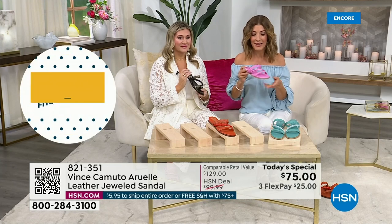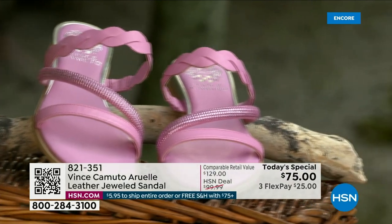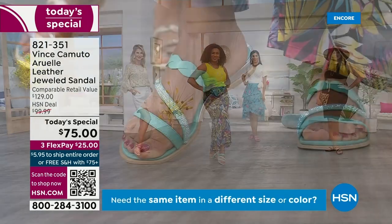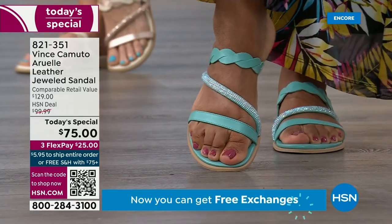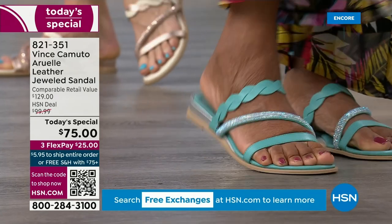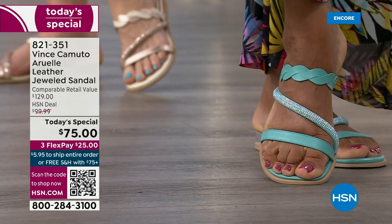We have flex pay on any major credit card. If you shop Vince Camuto at high-end department stores, you will not find this jeweled sandal anywhere — it was designed exclusively for HSN. Similar looks are easily over $125 to $140. This is the best price in the market for a jeweled sandal, especially from a national designer brand known for quality, premium materials, and genuine leather.